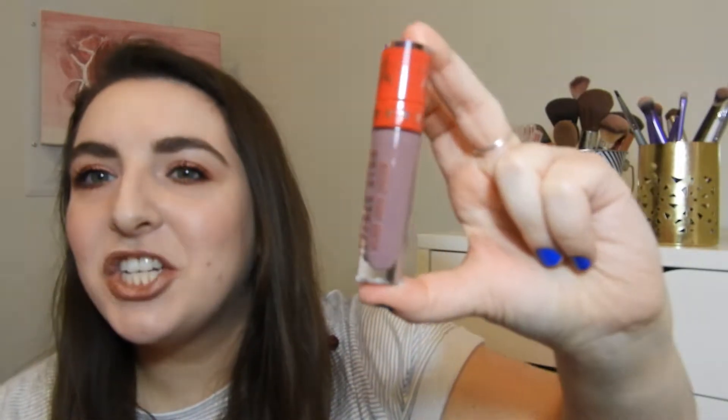The other Jeffree Star item I picked up was one of his Velour Liquid Lipsticks in the shade Sagittarius. I'm super excited about this — these are the first Jeffree Star products I've ever picked up, so I don't know if the lipsticks are really drying. My sign is Sagittarius and I love purpley shades, so this just seemed like a perfect fit.